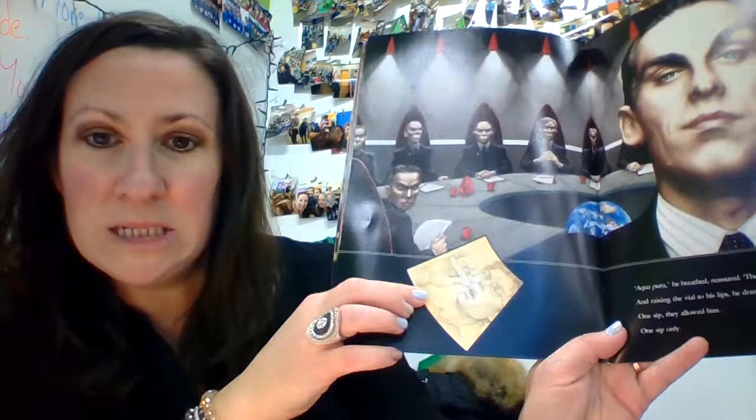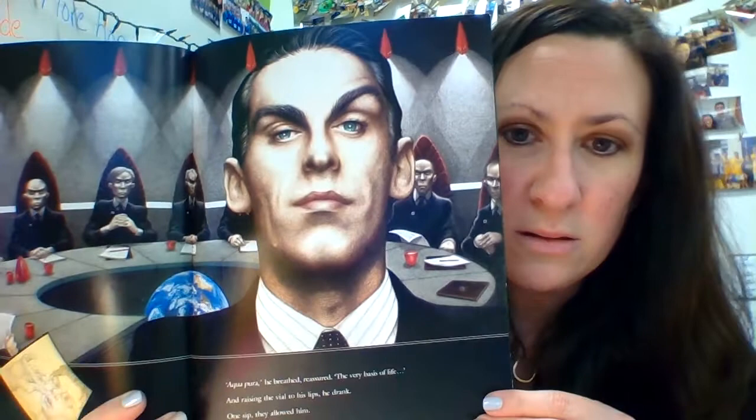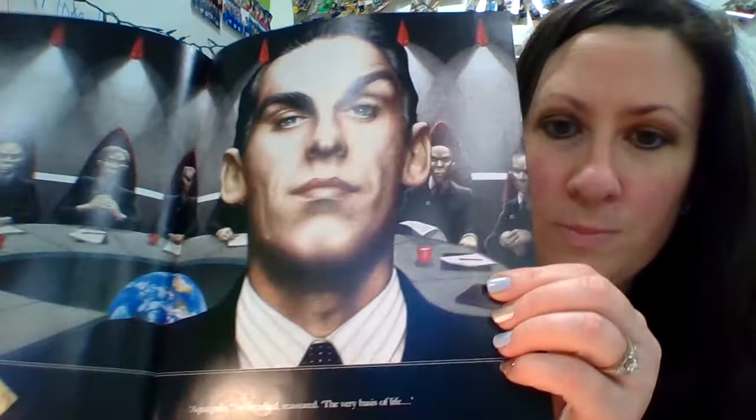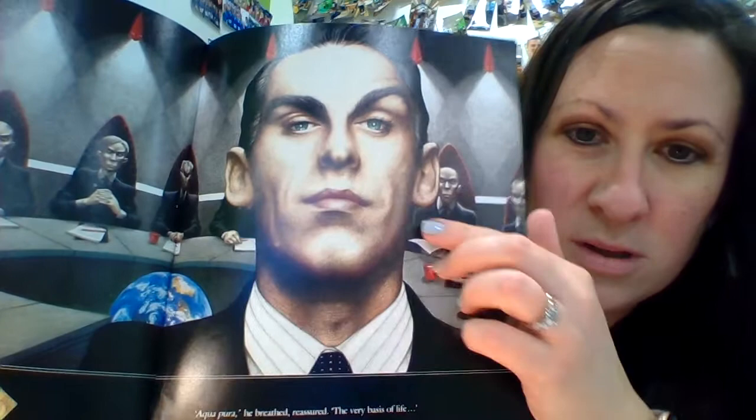Aquapura, he breathed, reassured — the very basis of life. And raising the vial to his lips, he drank. One sip they allowed him. One sip only. So he drinks the water, you can see on the inset. Now, all of these men look to be pretty important businessmen. We have again our repeating image on this binder and also on their lapel pins. So I want you to think: Who do you think these men are? What are they trying to do?